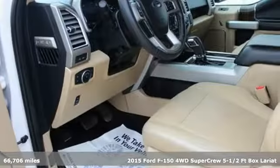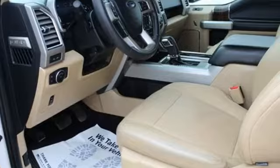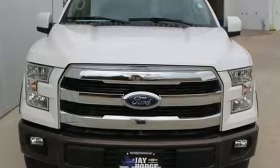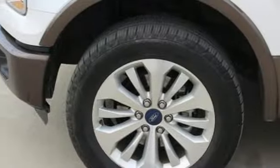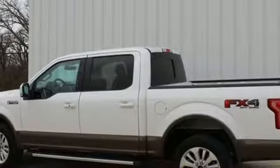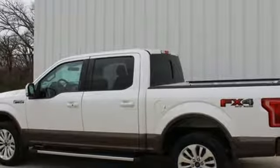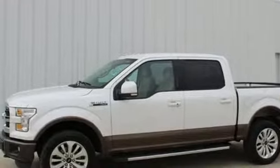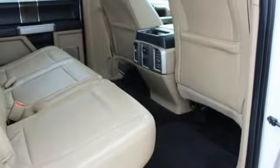Get ready for an impressive combination of features. Automatic transmission. Electronic shift on the fly. Engine auto stop-start feature. Active grill shutters. Wireless audio streaming. Wi-Fi hotspot. Front heated and ventilated leather split bench seats. Aluminum wheels. Gas pressurized shocks. Auto dimming rear view mirror. And power heated mirrors.